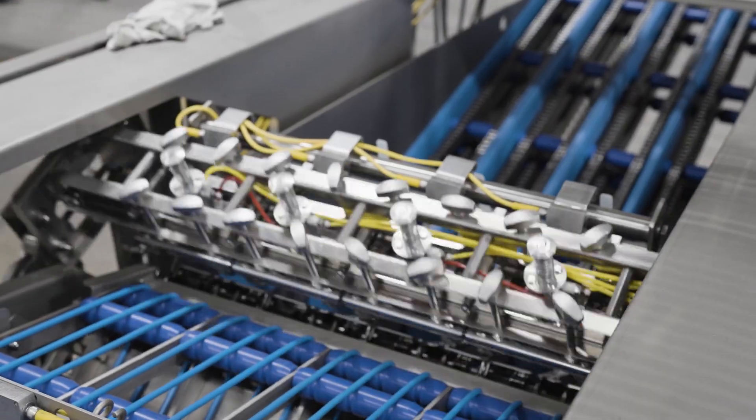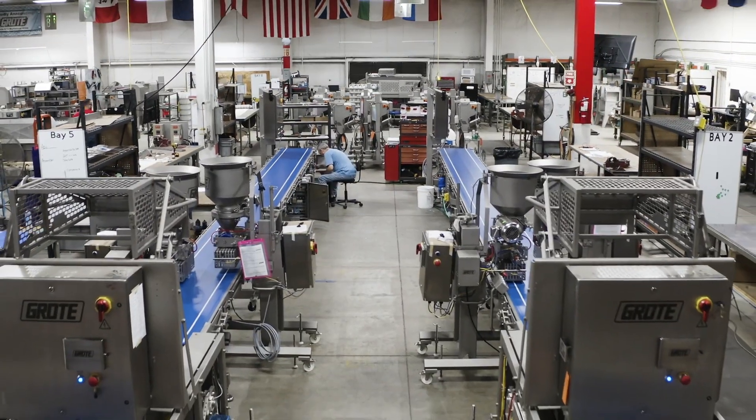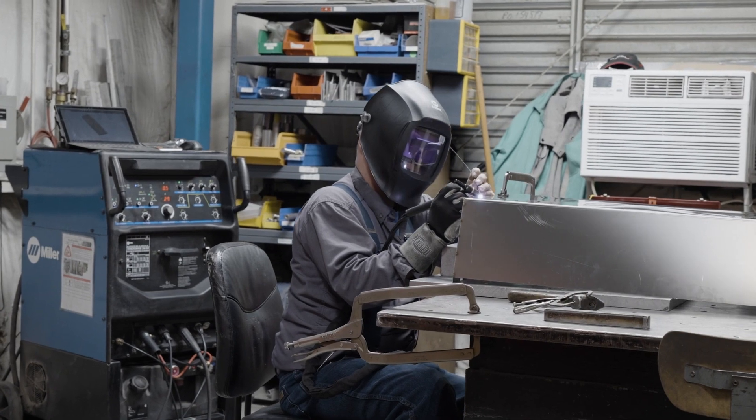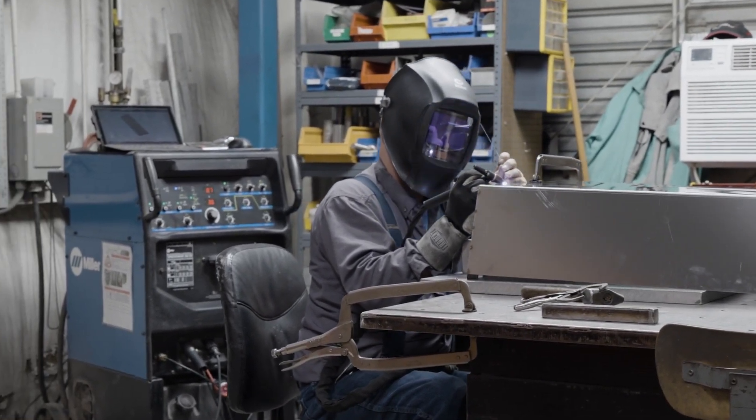Now that we've seen the end product, let's walk through the reverse flow of how it's manufactured. TIG welding on our food grade stainless steel components produces the most reliable and highest quality welds.